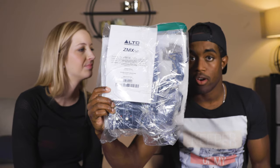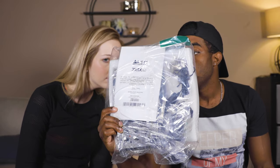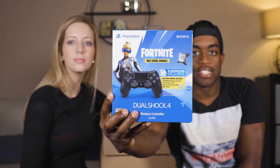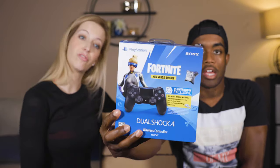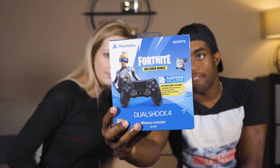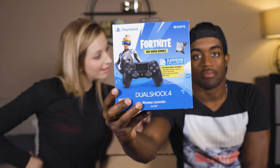It's a mini soundboard. The brand is Alto Professional — I'd probably say $30. And for this guy, looks like we have a PlayStation controller — PS4 Neo Versa bundle — includes just the controller, an outfit, and 500 V-Bucks. I'd say that should go for $25.